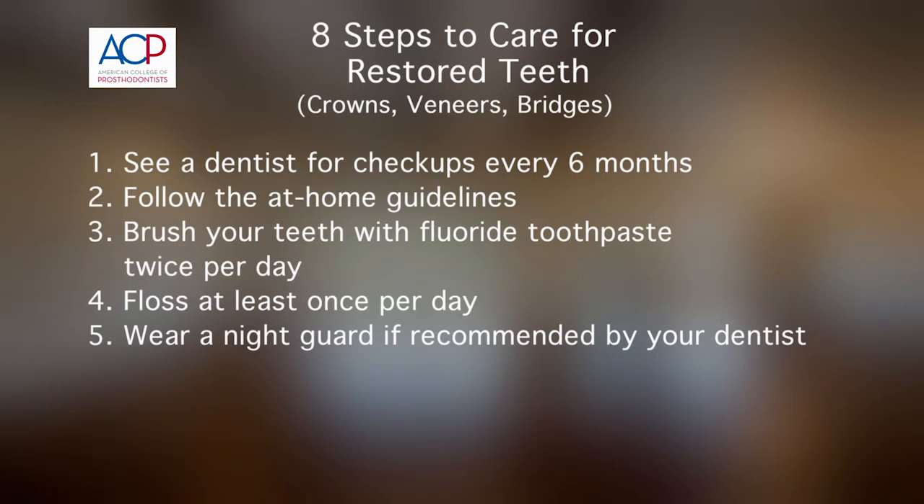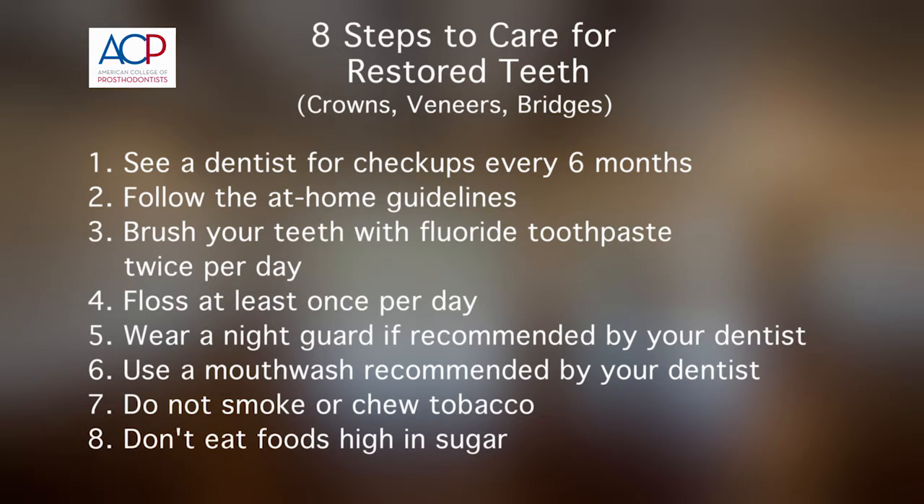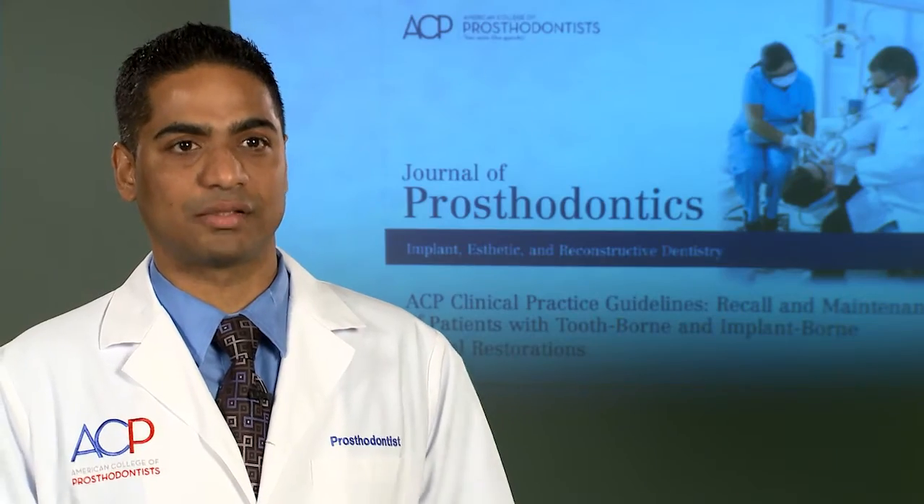The fifth is wear a night guard if recommended by your dentist. Sixth, use a mouthwash recommended by your dentist specific to your situation. Seven, do not smoke or chew tobacco. And finally, eight, do not consume foods with high sugar in them, which are in general bad for your health.